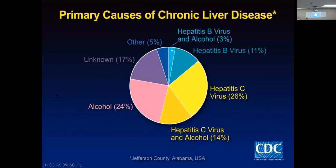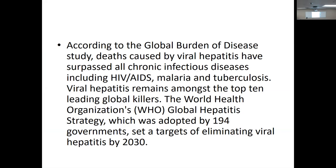Patients can come in a little jaundiced, a little brown in the eyes. Since you're becoming blood bankers, one frustrating cause for the blood bank is when an alcoholic shows up in the ER with esophageal varices that rupture and they start bleeding. The global burden of disease study: viral hepatitis has surpassed all chronic infections including HIV, malaria, and TB. It remains amongst the top 10 global killers.